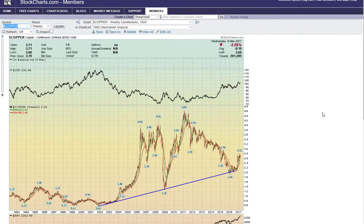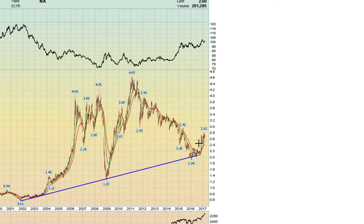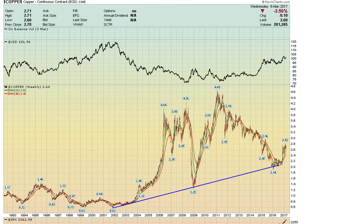Here's a view of the Copper Index — we call it Dr. Copper — because it can be one of the best predictors of economic activity. It's been moving up, which suggests that there's some improvement in the overall global economy. And that's a positive sign at this point in time.